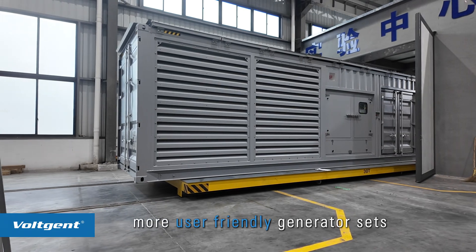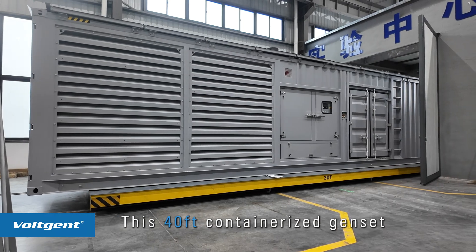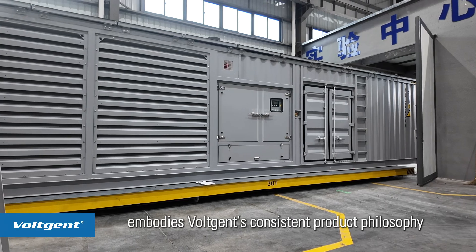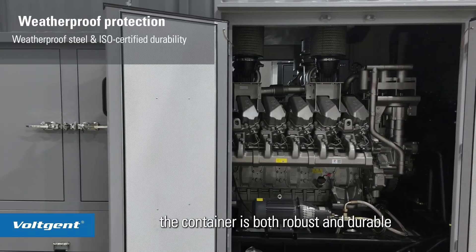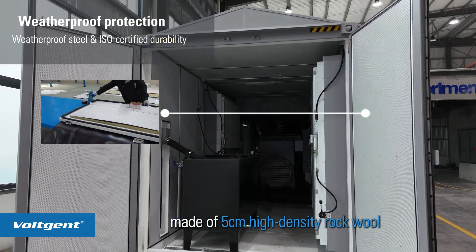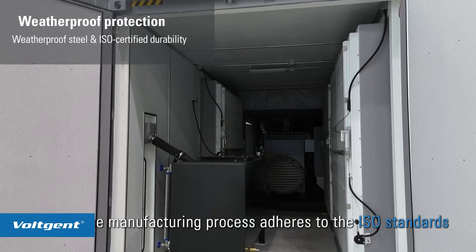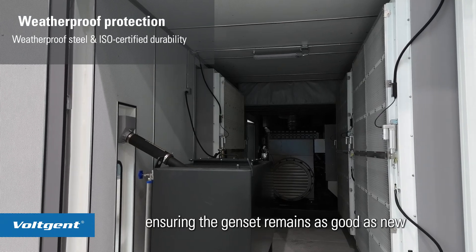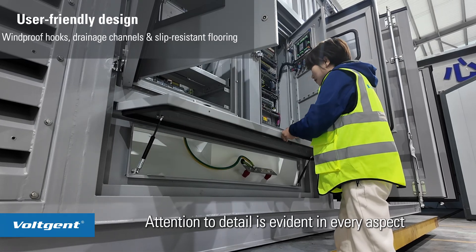Designing and manufacturing more user-friendly generator sets has always been a core commitment of Vojent. This 40-feet containerized genset embodies Vojent's consistent product philosophy. Constructed from weatherproof steel, the container is both robust and durable. The soundproofing material, made of 5 cm high-density rock wool, provides excellent insulation and noise reduction. The manufacturing process adheres to ISO standards, ensuring the genset remains as good as new even after years of use.